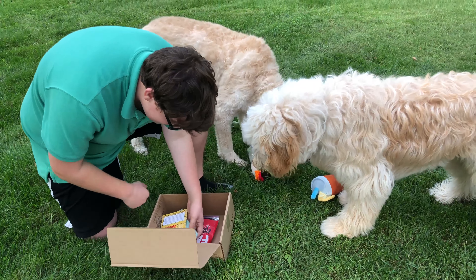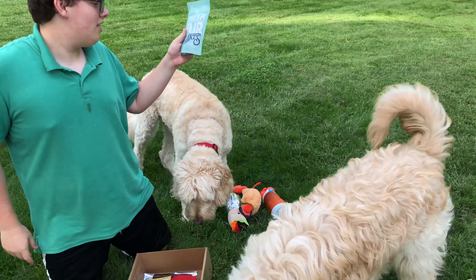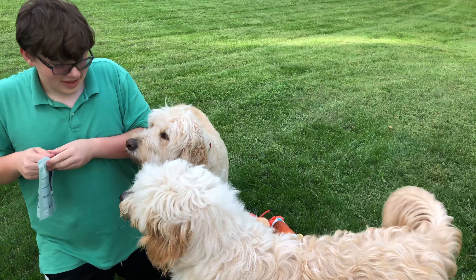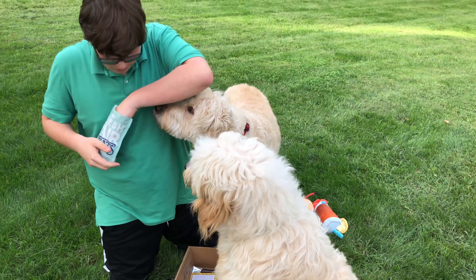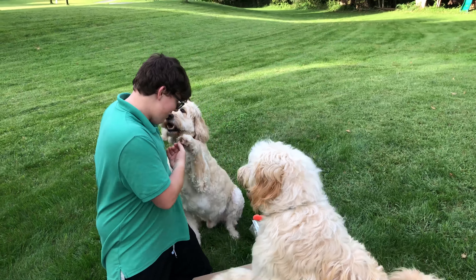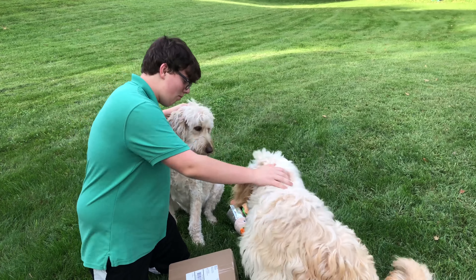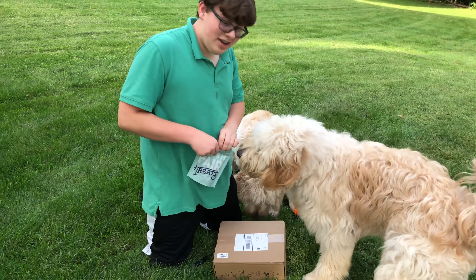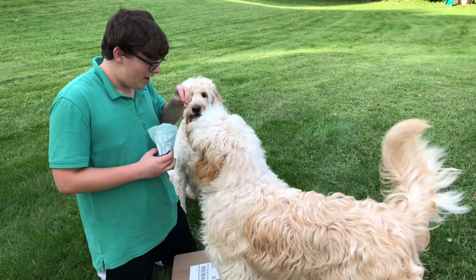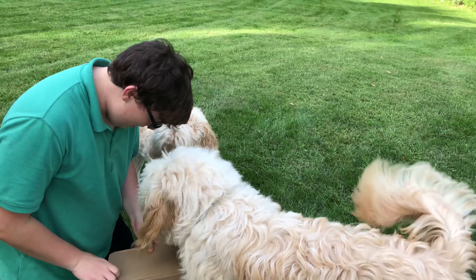The best part is the treats. So this is the BarkFresh Fair lamb gyro recipe — they're gonna love that. Let's see if it's a thumbs up. It's a thumbs up from Cooper and a thumbs up from Salty! I'll give Cooper an extra treat at the end because it's his birthday. Happy birthday, buddy!